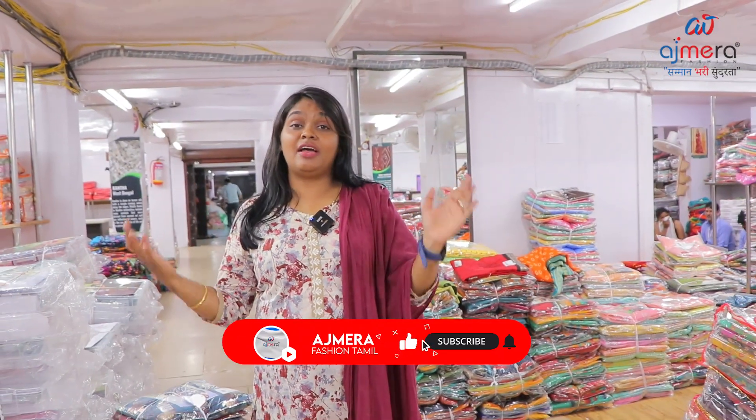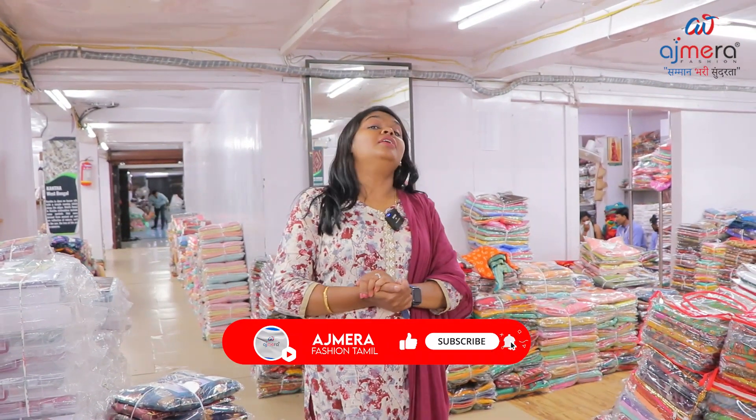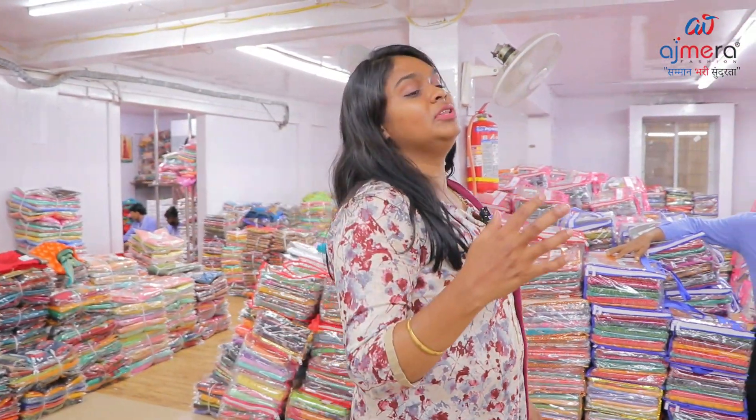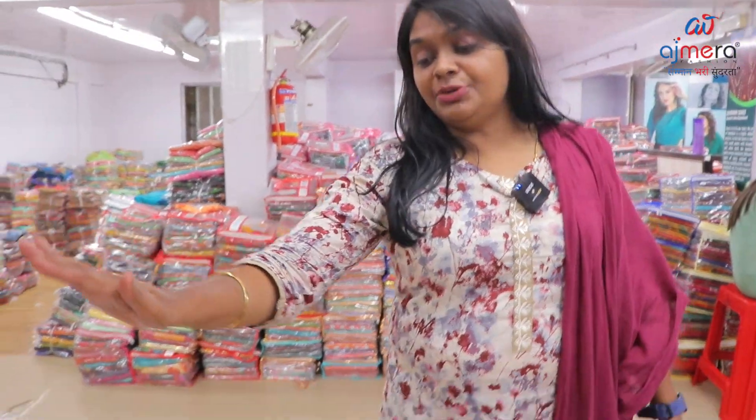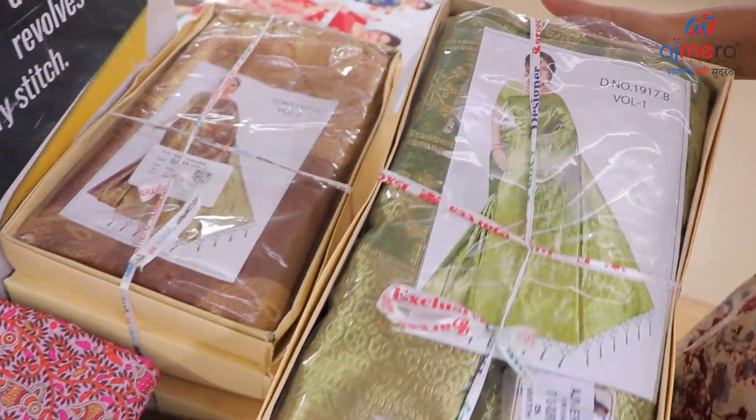So how will you see this video? Ajmera Fashions presents Kanji varam varieties. If you are visiting our channel for the first time, please subscribe, hit the bell icon, and like. Click on the channel — uploaded videos are available online and you can purchase in bulk.